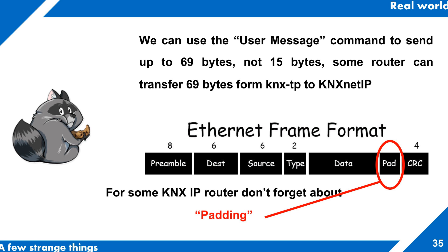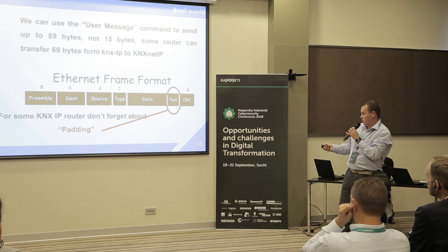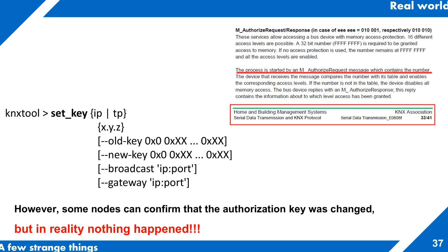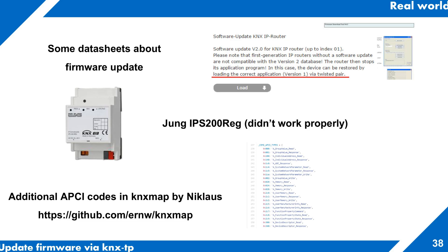During the research we also noted that, according to the standard, you can transfer 15 bytes — that's the limit. But some routers allow up to 69 bytes and everything works fine. We also noted that some routers require a correct Ethernet frame of 69 bytes; without it, information won't be transferred to the KNX network. The standard explains how to change the authorization key to improve security and limit access. But if you change the key from the default to a custom authorization key, nothing happens — it won't work.